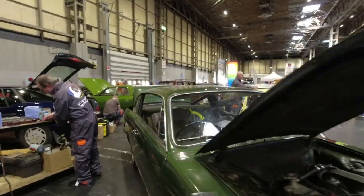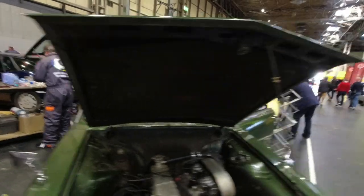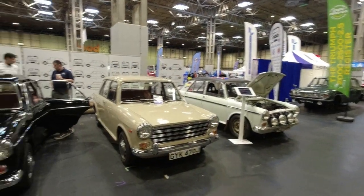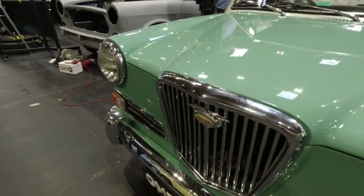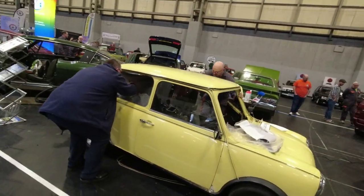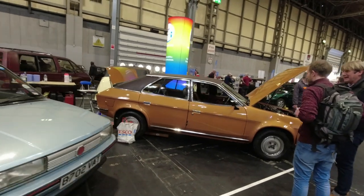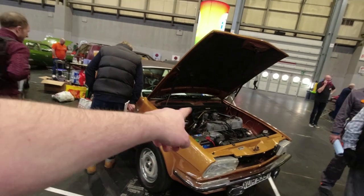A Sunbeam Rapier - tested one of these recently with the Plymouth Barracuda-esque styling, very cool cars. The ADO16s here in various types - Morrises - and that's got all the lamps on the front, that's the MG sporty version. The Wolseley version of course has the light-up grille badge. Returning over here, a little Mini with a headliner - that reminds me I need a headliner in Betty. MG Maestro in lovely condition.